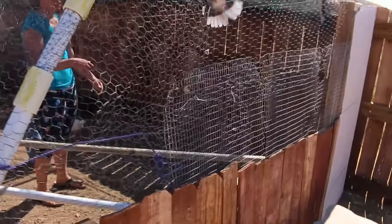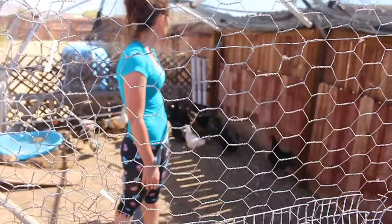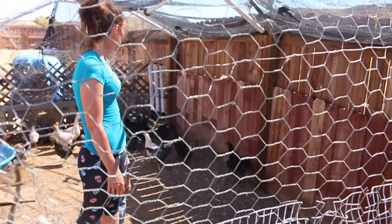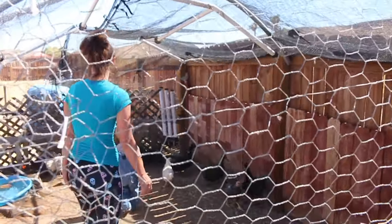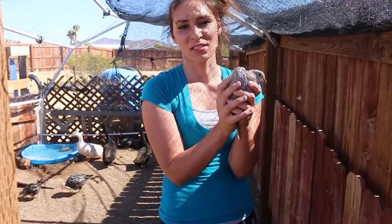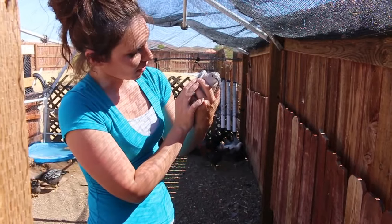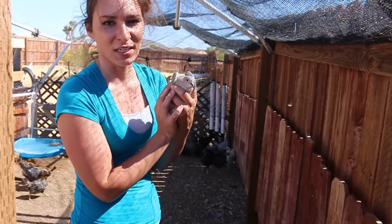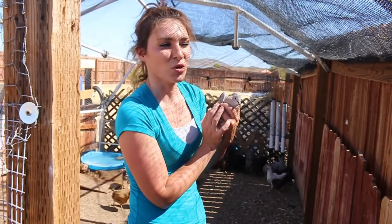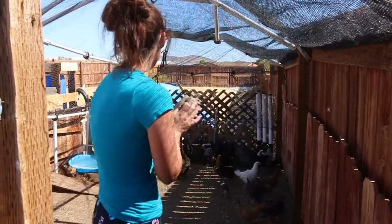My buddy's back! This is my buddy Pidge — he's a dove but we named him Pigeon. Every time we set him free he comes back every few days, so I'm not going to set him free anymore. If he wants to be in here, so be it.